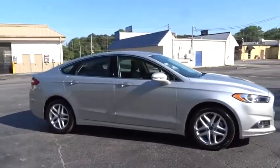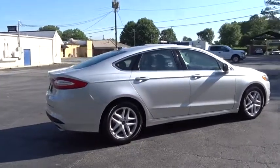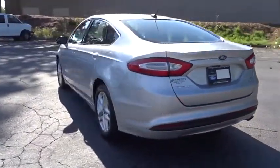2016 Ford Fusion. You can have both impressive power and great economy in a Fusion. This vehicle has less than 10,000 miles. Here are some of this vehicle's great options.